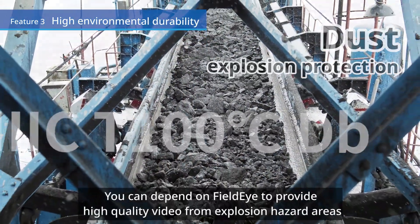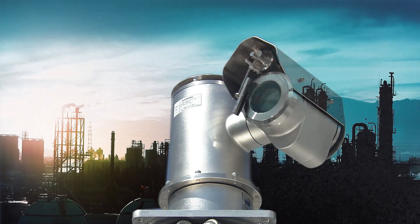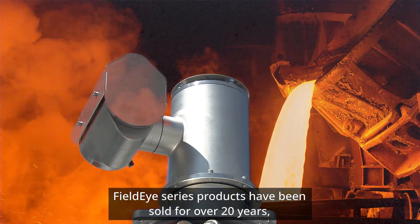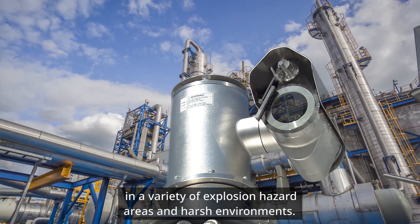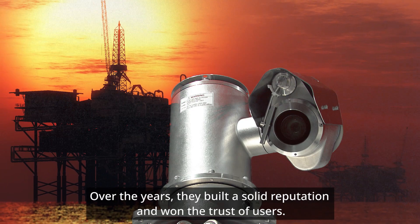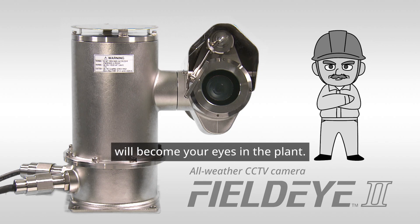You can depend on FieldEye to provide high-quality video from explosion hazard areas. FieldEye series products have been sold for over 20 years, providing continuous dependable monitoring in a variety of explosion hazard areas and harsh environments. Over the years, they've built a solid reputation and won the trust of users. FieldEye, the camera that provides reliable monitoring, will become your eyes in the plant.